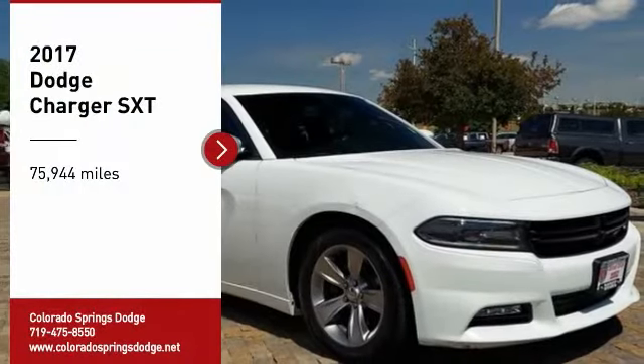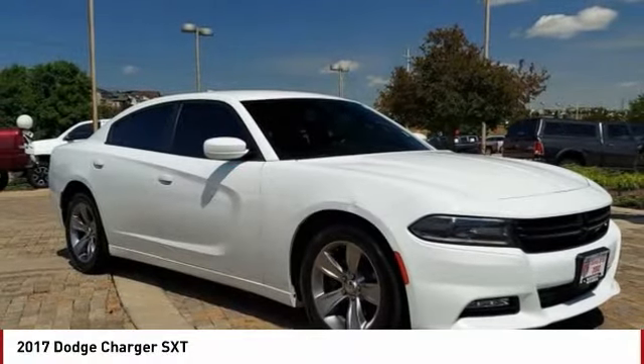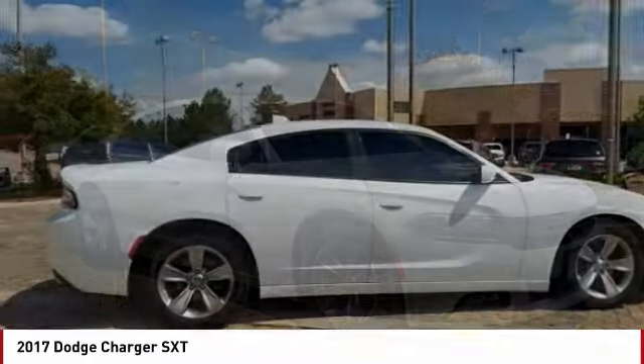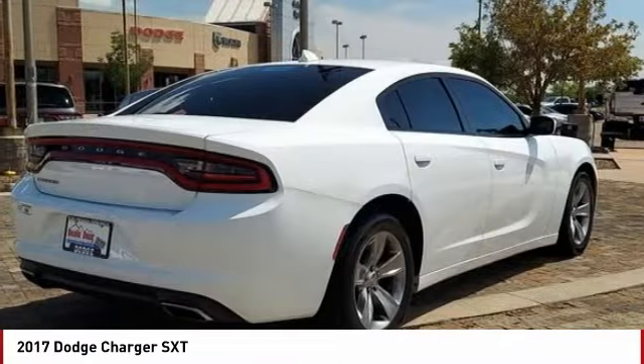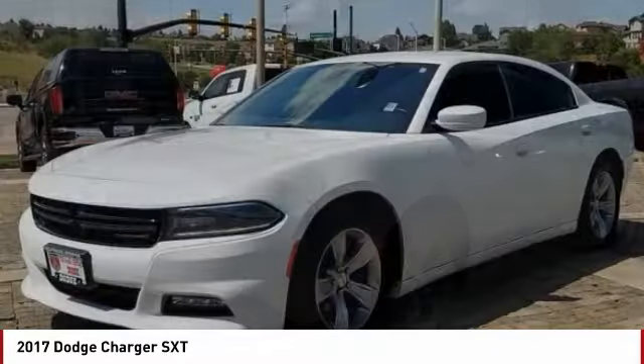Make a great choice today with the 2017 Charger. Inject some versatility, comfort, and sophistication into your muscle. The Charger is a powerful sedan that excites at every turn.